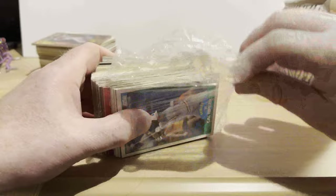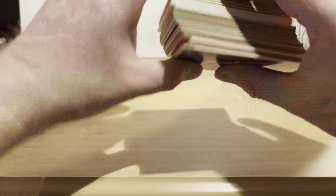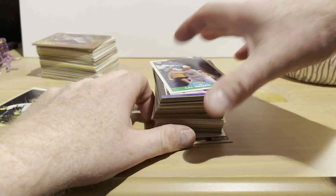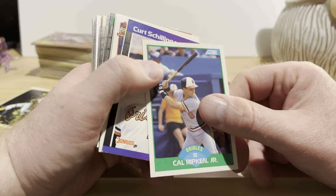Trying to open it without causing any corner damage. Ooh, that one's stuck a little bit. So on the back is David Price, and on the front is... a 1989 Score Cal Ripken. That Cal Ripken card right there is probably worth more than the dollar, even though it's Junk Wax Era.